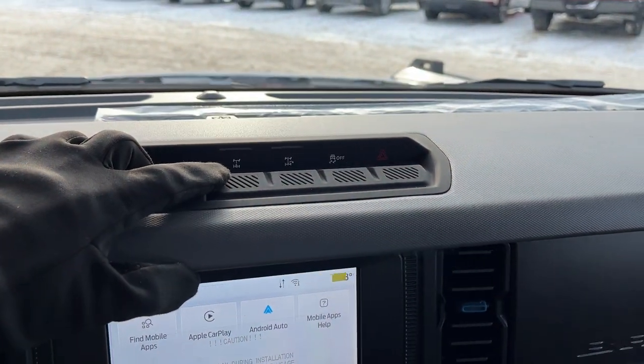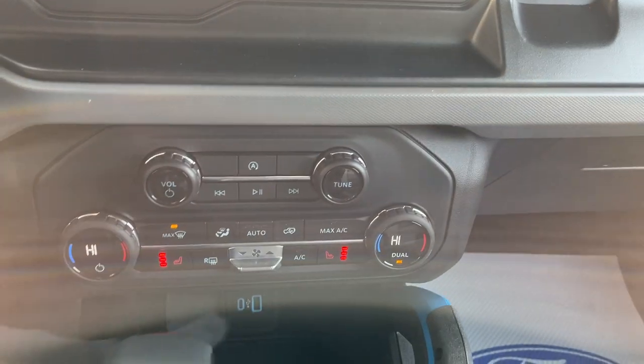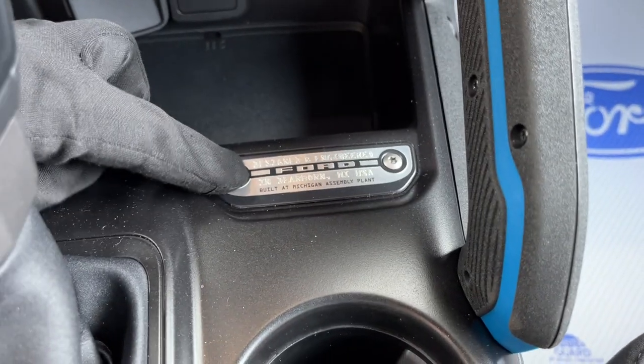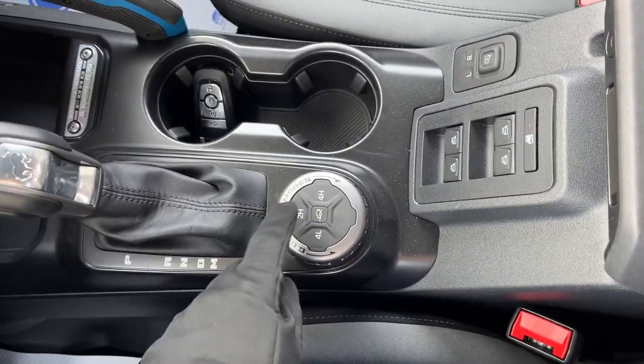Throwing it in reverse shows your reverse camera and parking sensors. You also have a locking rear differential and trail turn assist. The heated seat controls are here, along with dual climate zones, a couple USB ports, a built-in Michigan Assembly Plant badge, and remote start on the key fob.